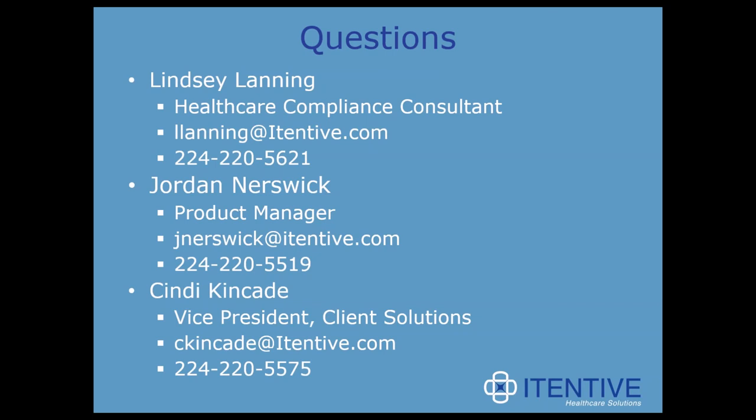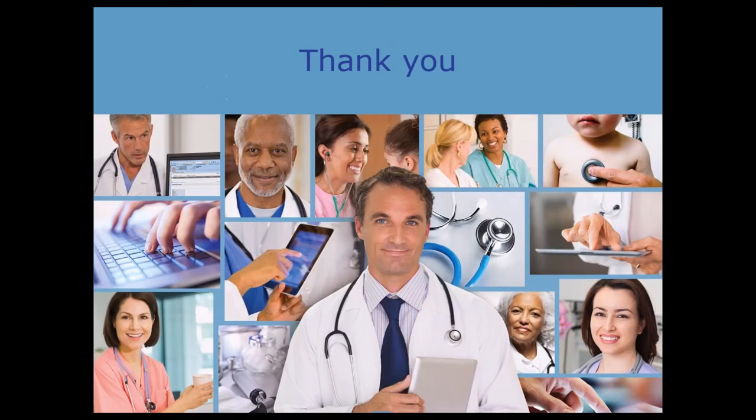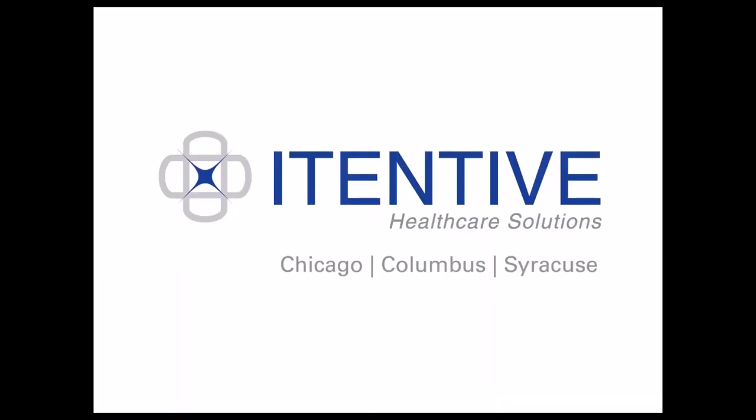Last question: As a provider, can I access MetaTouch on my cell phone and document there? You don't have direct access on your phone for the chart itself. From your phone, you can view your schedule and you can send refill requests. If you have any questions that occur to you at a later point, Lindsay's, Jordan's, and Cindy's information is on the slide right now. We're going to be sending out a copy of this recording and the slides within the next week, so you can always reply to that email. Please don't hesitate to ask questions — we're really here to help and excited about this product. Thank you all for joining us today.